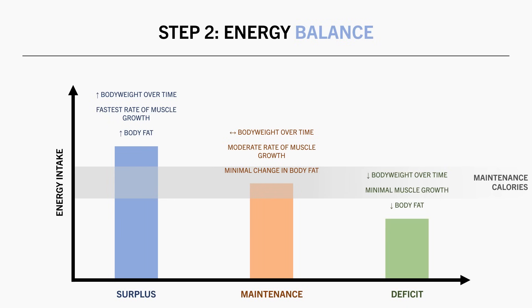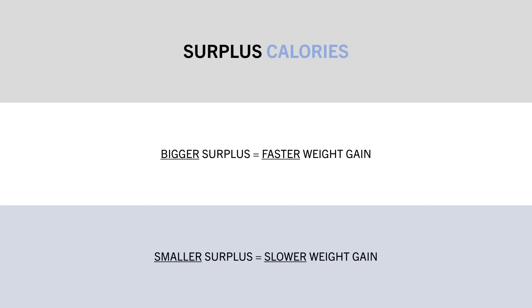Once we have decided on what energy balance state we aim to be in, we then need to adjust our calorie target to achieve this. Let's discuss how to set calories for a surplus. Obviously, we need to eat more calories than our maintenance. However, the important question is how much of a surplus should we eat in? Well, this is based on the rate of weight gain you are aiming to achieve. A bigger surplus results in faster weight gain, while a smaller surplus results in slower weight gain.